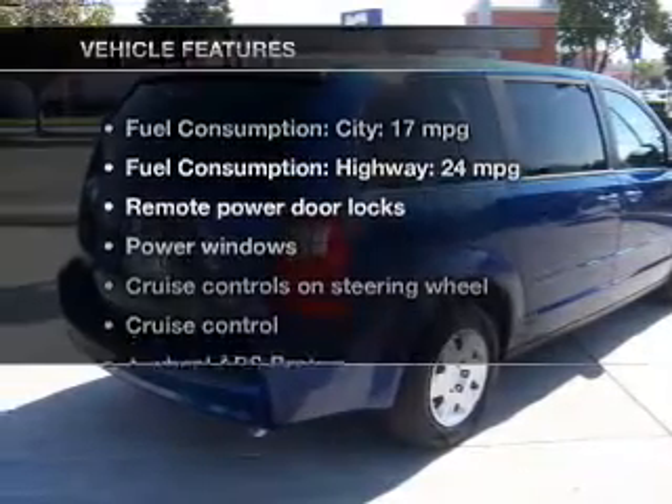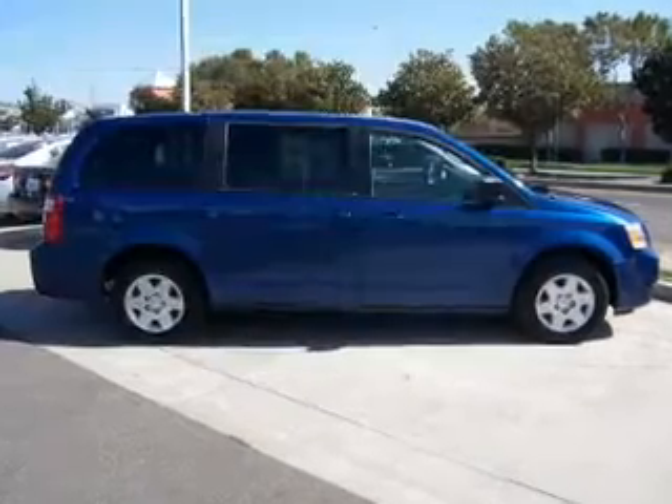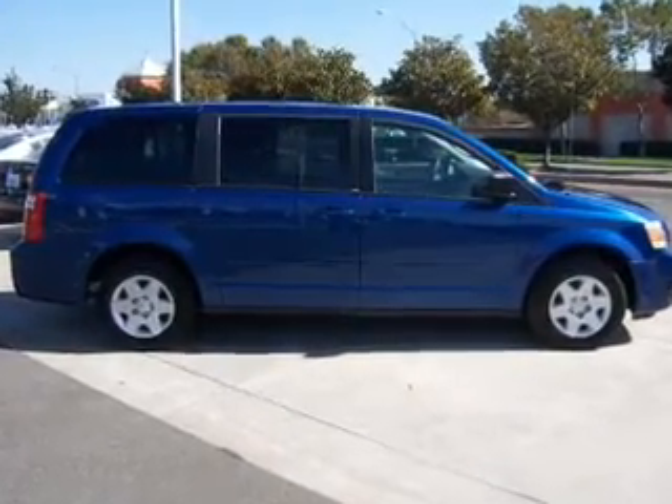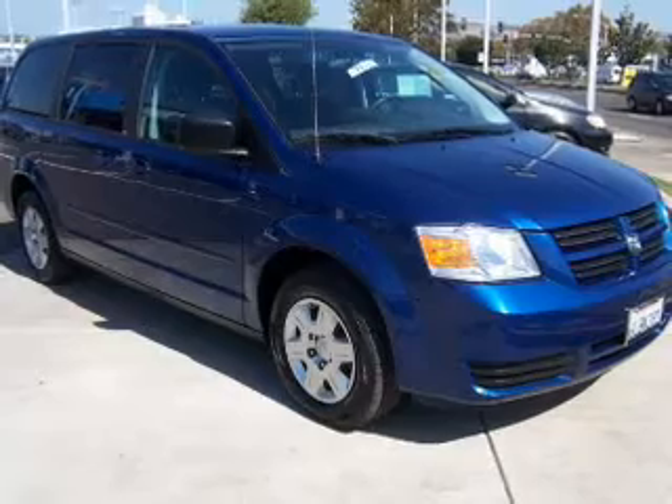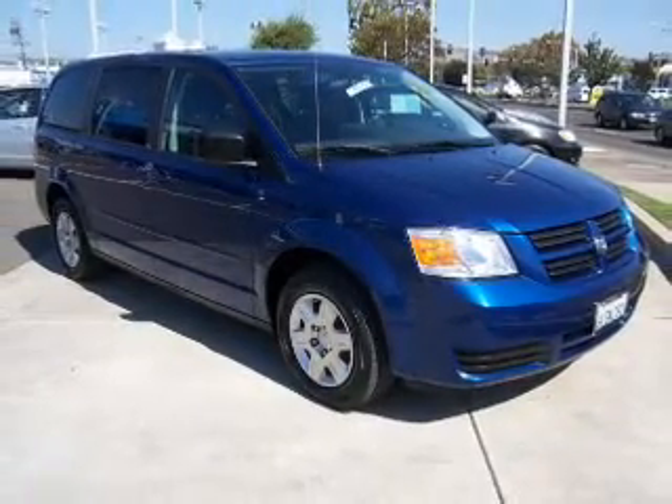And with these notable features, you won't want to miss out on the opportunity to own this amazing ride. Power door locks. Power windows. Cruise control. An AM FM stereo with a CD player. Power mirrors. Power steering. An adjustable tilt steering wheel.